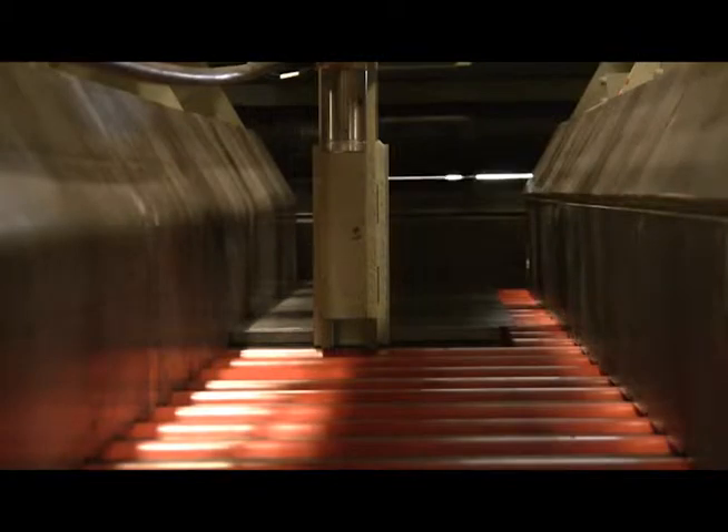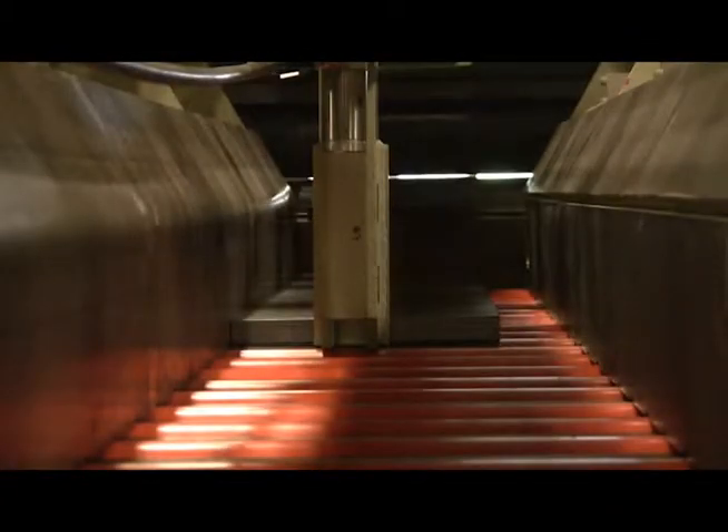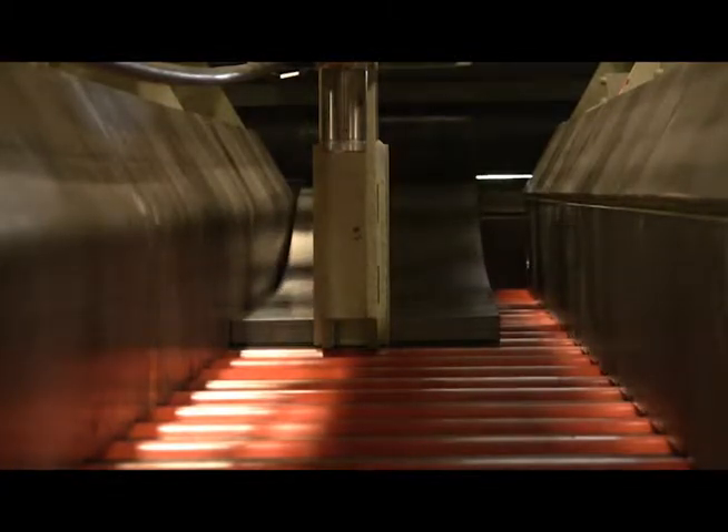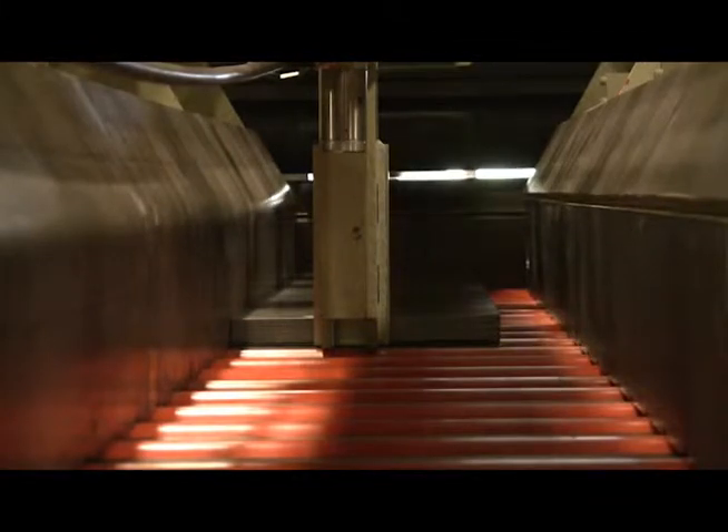The unit features an automatically lowering hydraulic lift platform with a powered conveyor to conveniently handle completed pallets of stacked material. The platform lowers to align with the discharge conveyor and is adjustable to center the stack on the pallet.